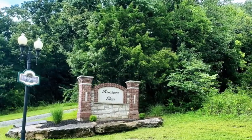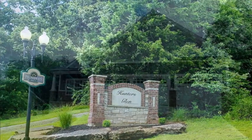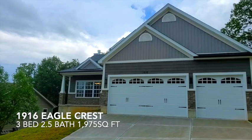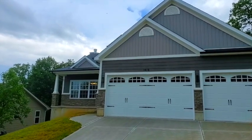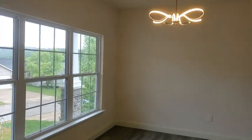As you enter Hunter's Glen, you can find yourself perched next to this 1916 Eagle Crest. This three bedroom, two and a half bath, well-designed nest, ready for you to take anywhere. Let's take a peek at this move-in-ready story and a half custom-built beauty right here.